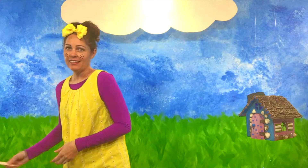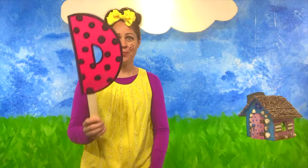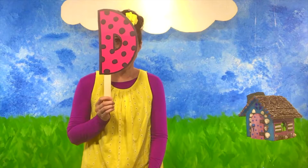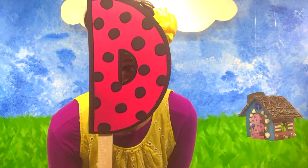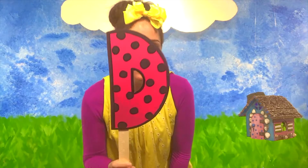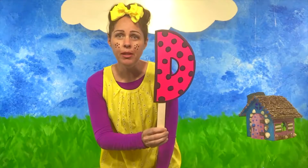A D looks like this! I'm gonna cover my face and look through the hole! This is a D! Hello friends! This is a capital D!